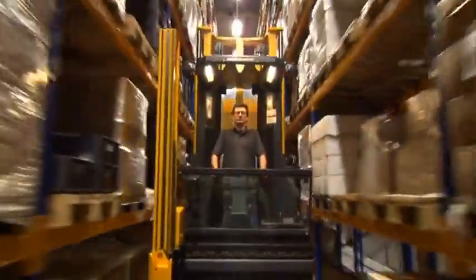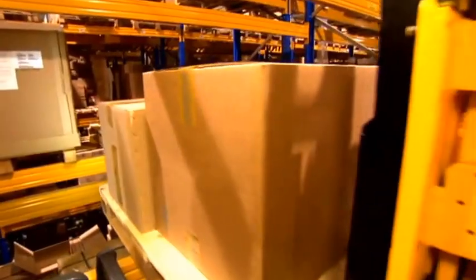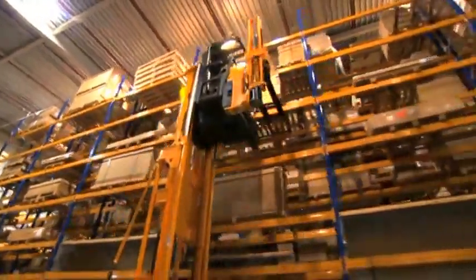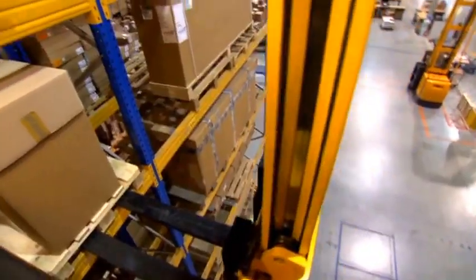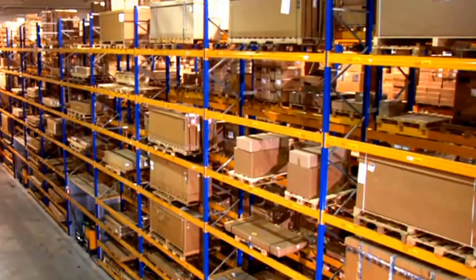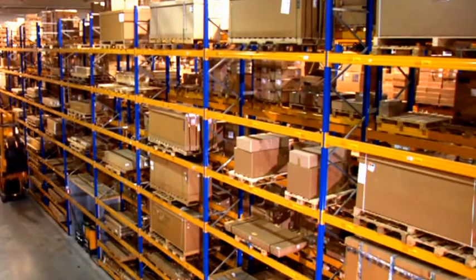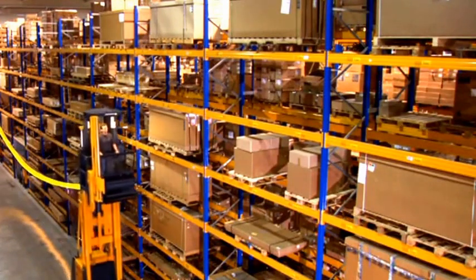What makes the EKX from Jungheinrich so efficient? What are the little secrets that caused this revolution in warehousing? The intelligent positioning system stores the product in the right location. At the same time, the truck is processing the next outbound order. The truck controller calculates the most efficient route. The optimized approach has the shape of a bathtub — the truck lowers to reach fast travel speed, then lifts in a perfect curve to the final destination.